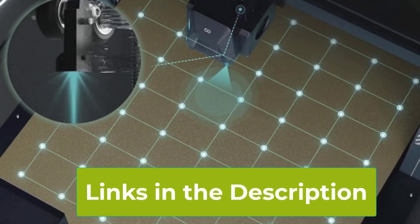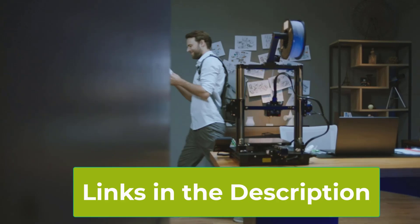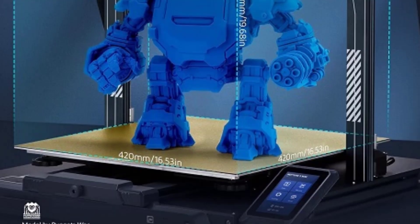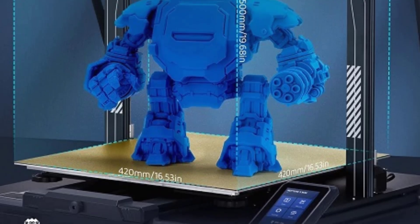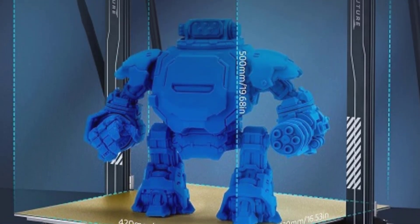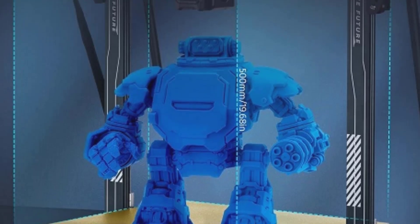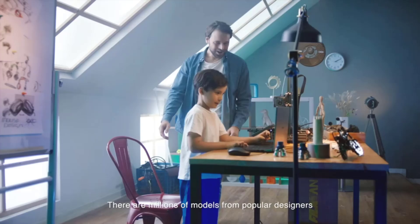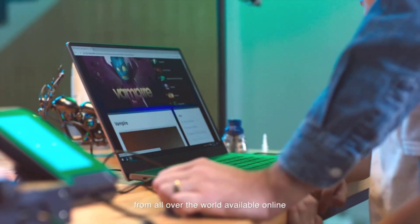This makes it versatile for a range of applications, from hobby projects to professional prototypes. A removable capacitive touchscreen provides an intuitive and responsive user interface, making it easy to navigate settings and monitor the printing process. The touchscreen is also detachable, adding convenience when accessing hard-to-reach areas of the printer.